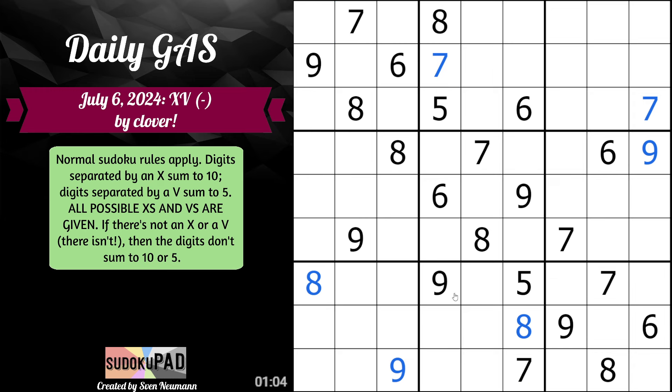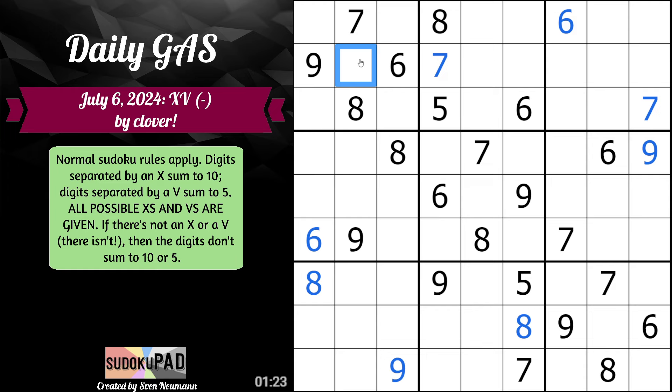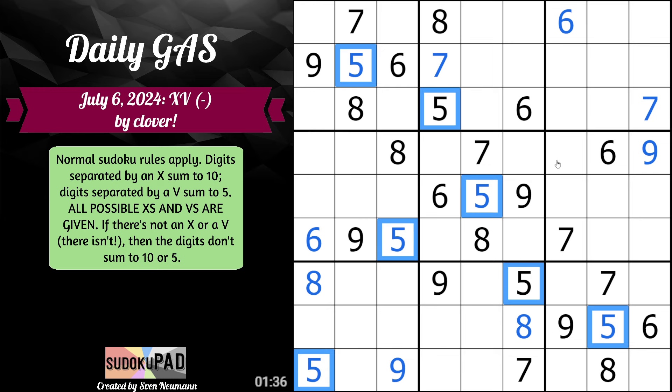6 is our 9 — so 6 goes here, 6 goes here, and then we have an X-wing. Once we start placing the lower digits, we'll probably be able to restrict that more. Just like in the previous puzzle, can this cell be 1, 2, 3, or 4? No, because then it would sum with its respective pair to 10. So this must in fact be 5, which means all of these are 5s. That gives us 5 here, 5 here, 5 here, and finally 5 here — all our 5s in a nice little spiral pattern.